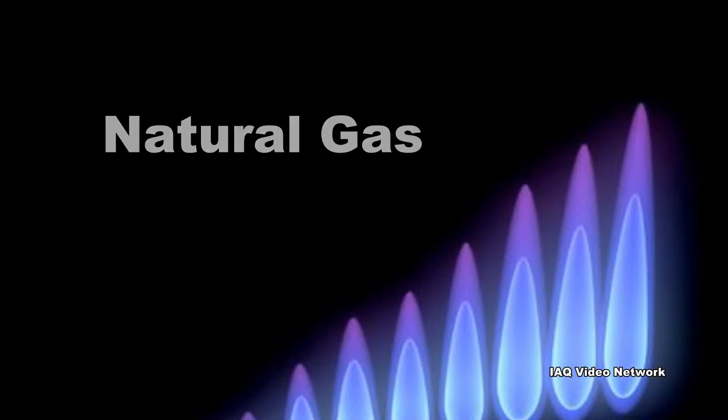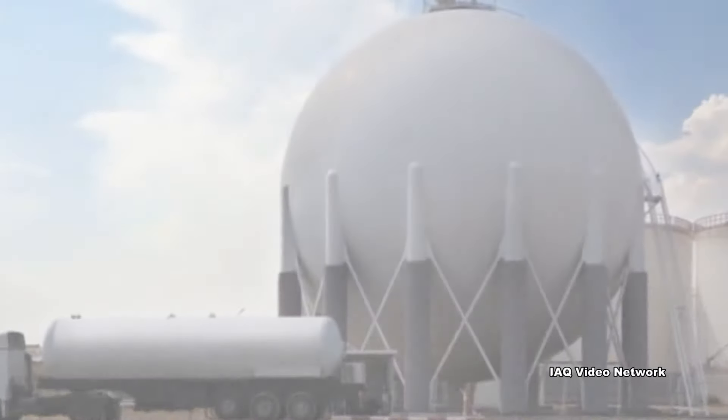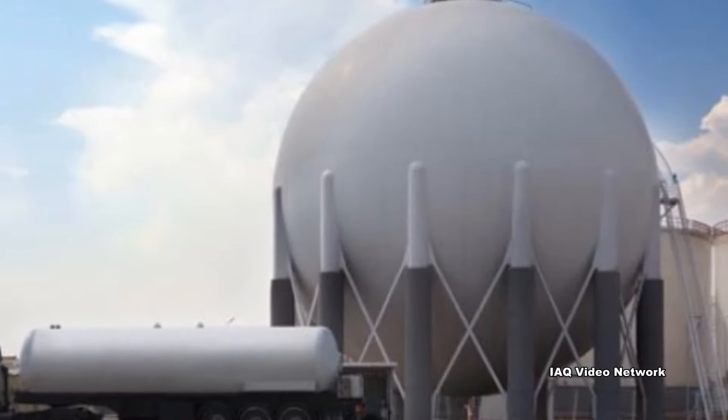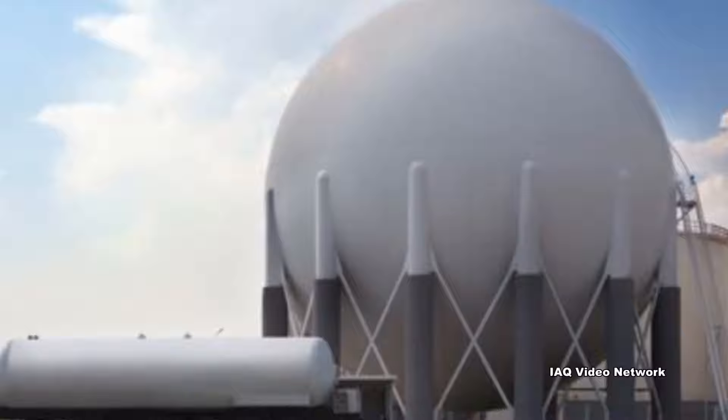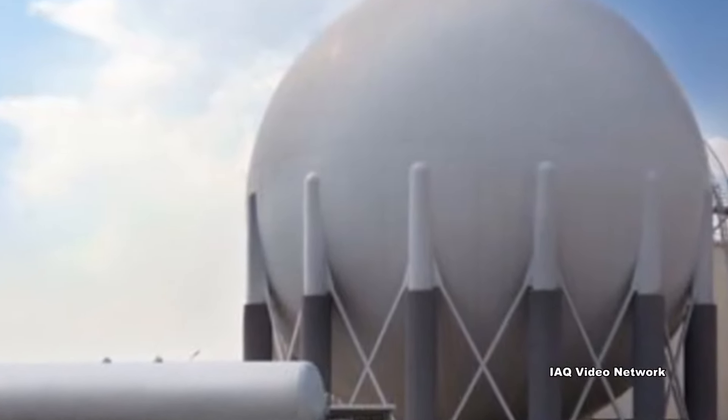Natural gas is a fossil fuel which contains methane, a hydrocarbon that is a highly flammable chemical compound. Natural gas is colorless and odorless in its pure form, but gas companies add a warning smell, known as mercaptans, to it to make it more easily detected if there is a leak.